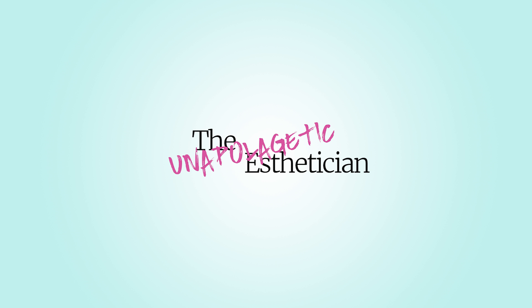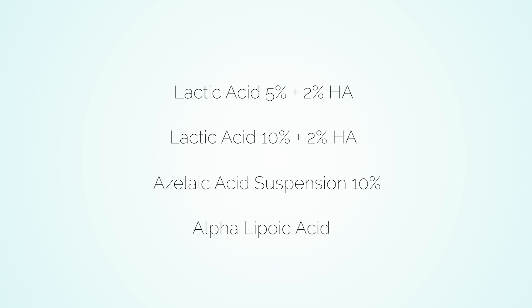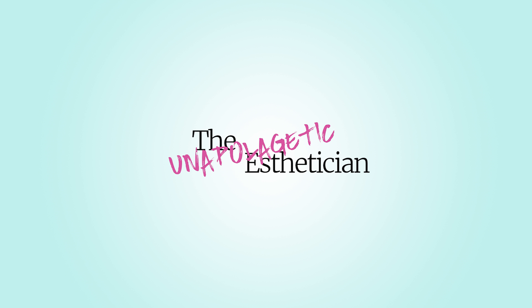Direct acids work extremely well in removing the uppermost layers of our stratum corneum, leaving behind smoother skin, correcting pigmentation problems, and brightening our skin's appearance. In this case, The Ordinary uses lactic, azelaic, and alpha lipoic acids for mild exfoliation, brightening, and balancing skin tone.